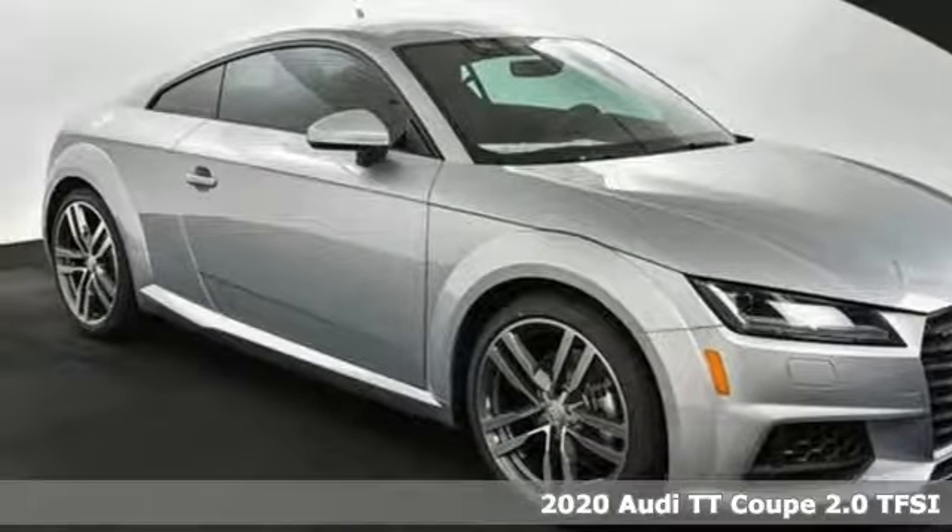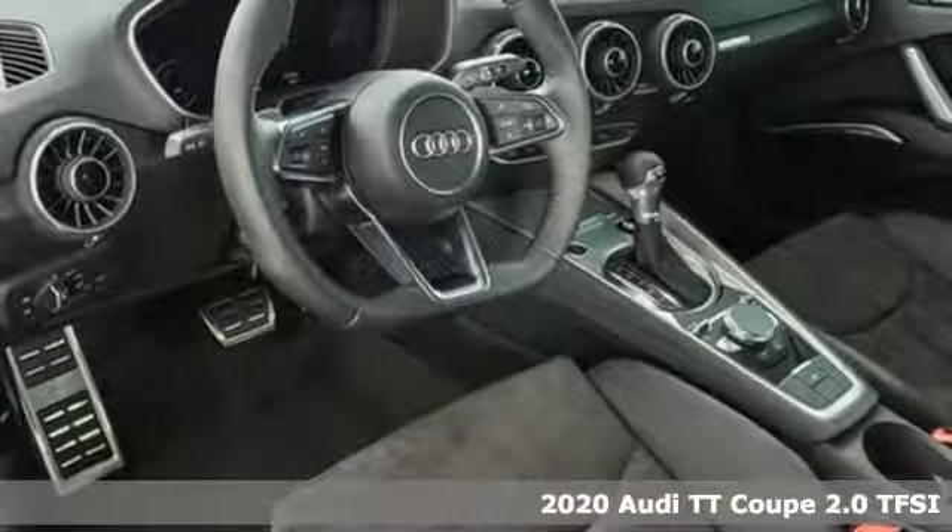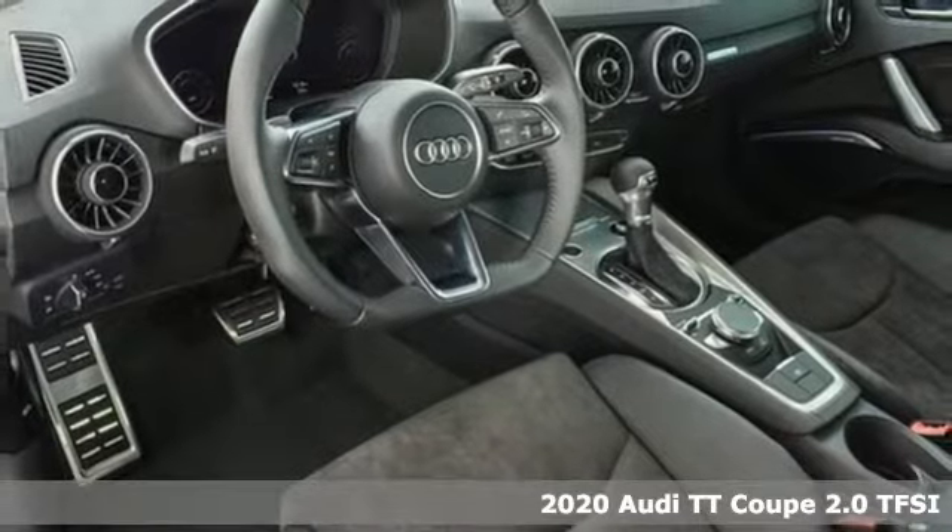It's a new 2020 Audi TT Coupe. It'll change the way you look at driving, turning a road into a runway.